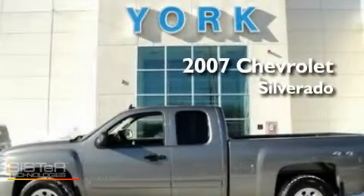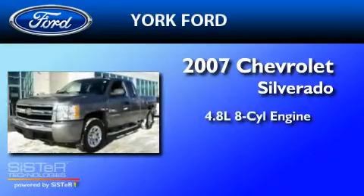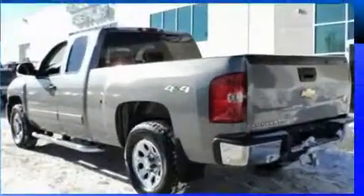This is a 2007 Chevrolet Silverado. It has a 4.8-liter eight-cylinder engine, a four-speed automatic transmission, and four-wheel drive.